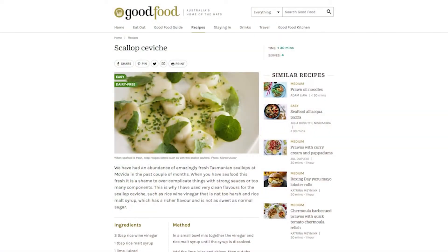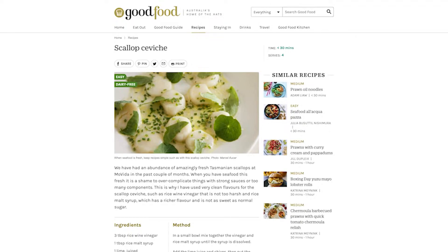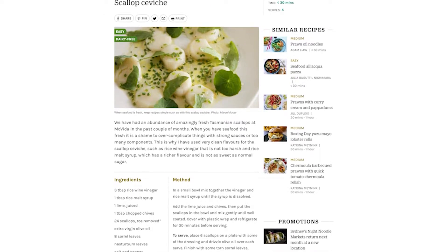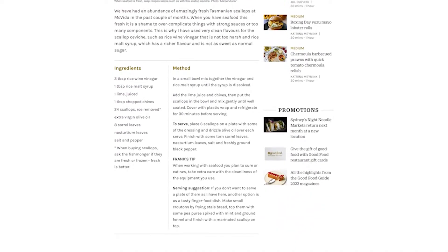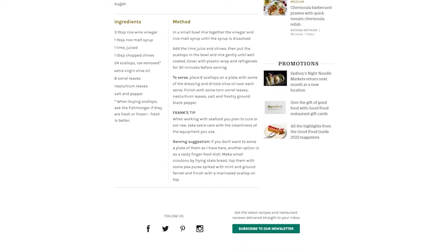We are recommending to have with this wine a ceviche of fish — a scallop ceviche in fact, which is marinated scallops. They're marinated in something acidic which transforms them slightly, so they're soaked in lime juice and vinegar in this particular recipe that we're looking at.